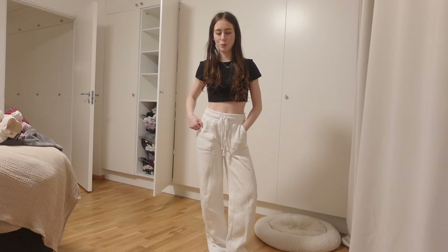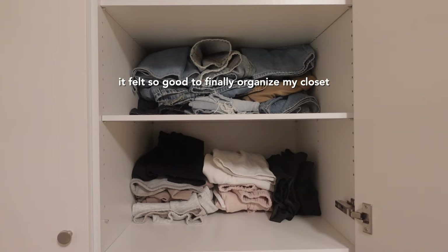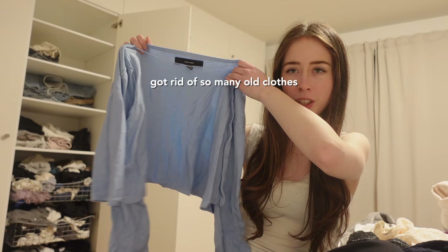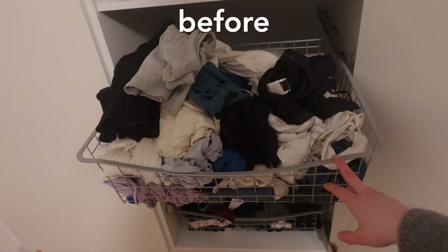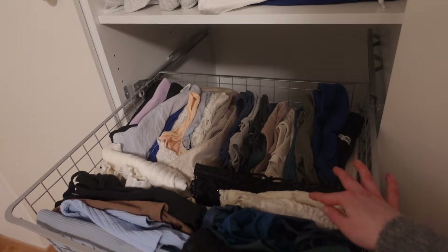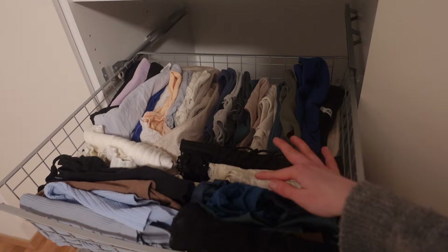This is before and this is after — I switched up the organization a little bit. I placed all my clothes sideways so I can actually pull out one piece without the other ones falling down, and now I can see everything in here. Now I just have to do the same thing with the second closet.